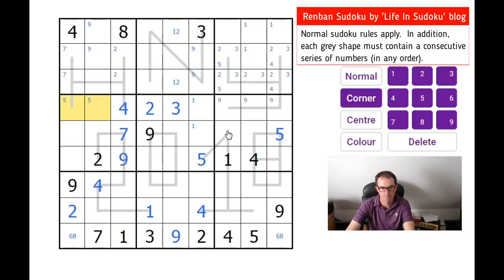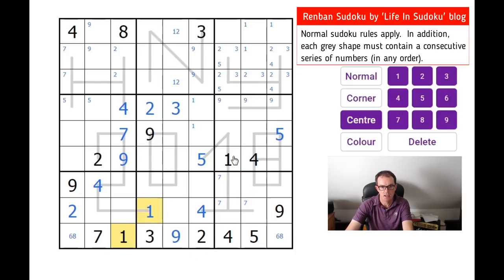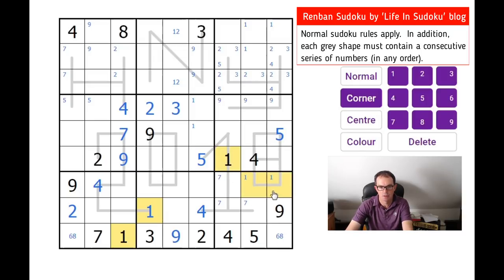We know there is a seven on this line, and the seven here means it's not there. So there's a seven in one of those three squares. We've got ones here and here, and the one here means there's a one on the eight shape. So now this eight shape is exactly the numbers one, two, three, four, five and six.